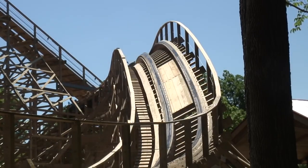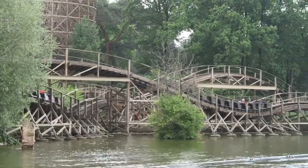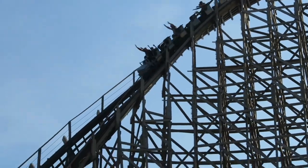GCIs are characterized by their quick transitions, plentiful airtime, and great pacing. They all blend together quite nicely, but also have their own distinct differences in the layouts. Having ridden most of the world's best GCIs, I wanted to today rank my top 15 favorite ones.